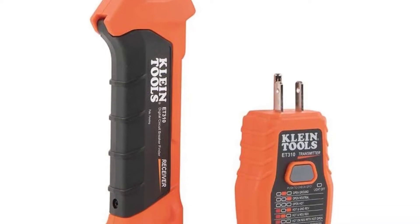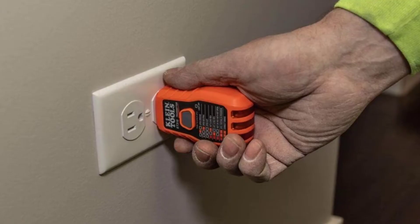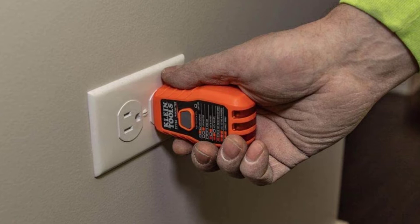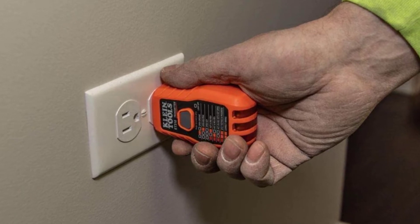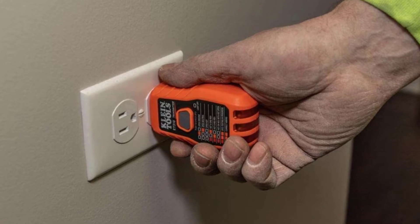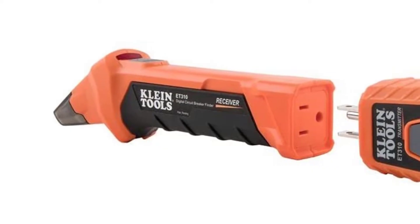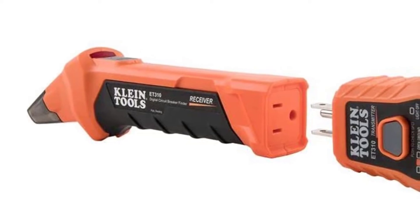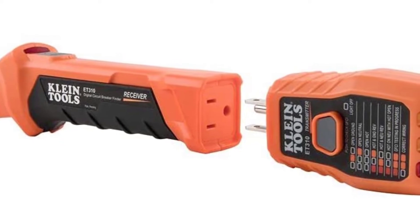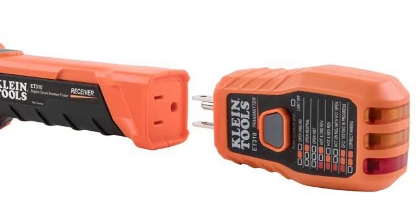The wiring condition codes are printed on the transmitter, making it easy to determine if the plug assembly was done right. The device also ships with an integrated GFCI outlet tester, which comes in handy while dealing with commercial and residential spaces. Klein Tools has used some of the best materials to construct this circuit breaker finder; the housing is made using PC and PC-ABS material. Altogether, this circuit breaker finder is a durable investment.